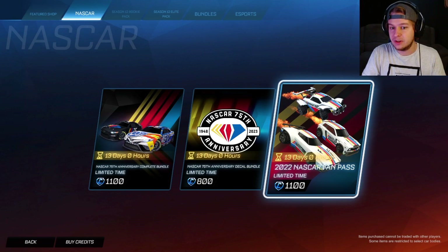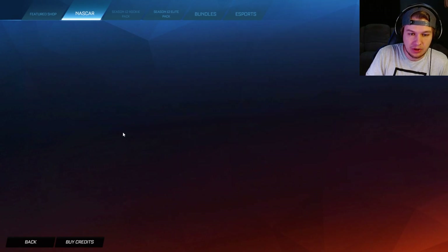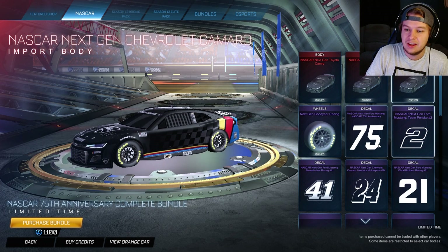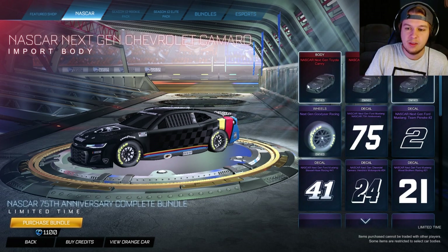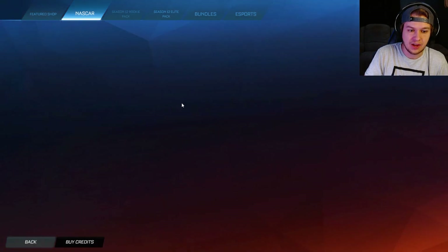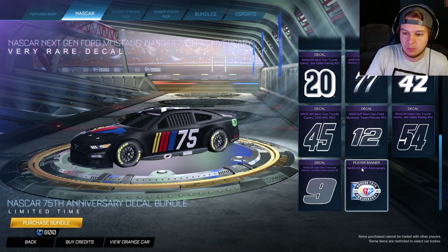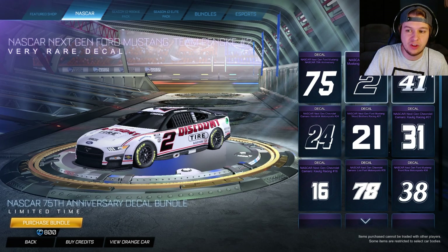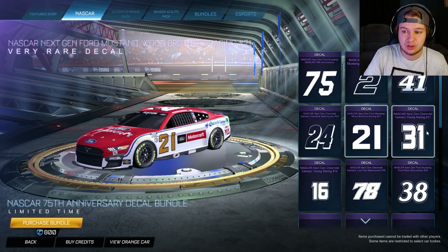I'm pretty sure the old bundle is the same as before, and then these are the new ones. We have the decal bundle and the complete bundle. I'm not sure what the difference is — I'm pretty sure these are the exact same cars because I do own them, so the stuff I don't own is the new part. It looks like one comes with just the cars, another with just the decals, and the other one comes with the wheels as well. These are basically all the new decals you get with the bundle — the 75th anniversary decals for NASCAR.